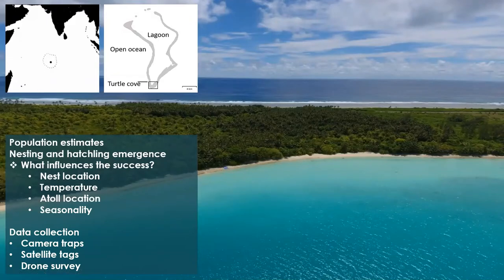I'm looking at population estimates of the sea turtles in BIOT, particularly looking at the nesting and hatchling emergence and what influences the success of those emergences. I'll be looking at nest location — where the turtles are nesting in different beach zones and whether that differs between species. Also temperature: how temperature might affect the ratio of females to males, the atoll location, so hopefully getting to some uninhabited islands as well, and seasonality, and also the vegetation type that nests are under — how much shade they're providing and how that influences nest success.